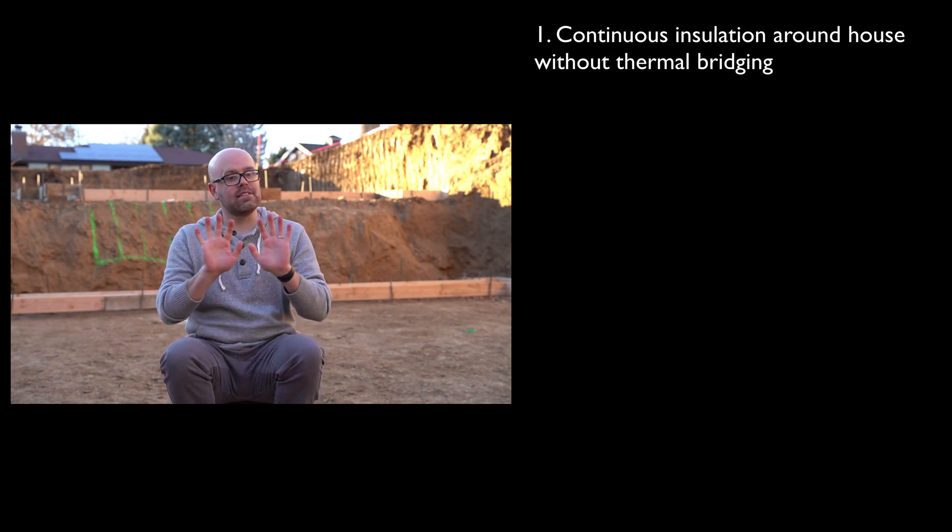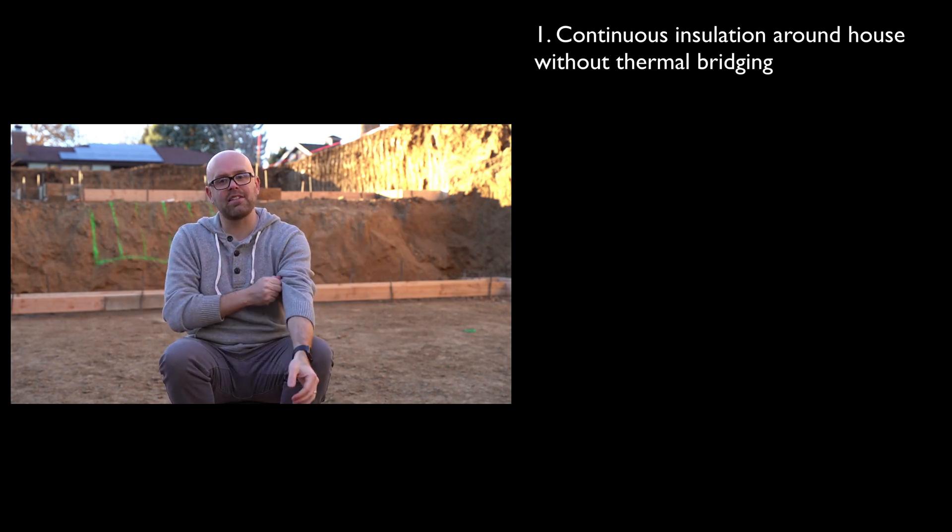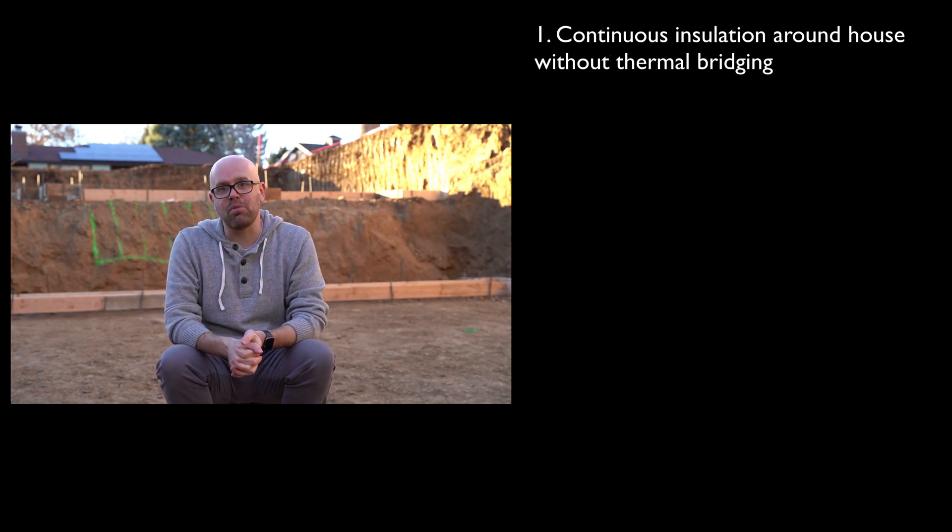Let's chat now about the five principles of passive house building. The first principle of passive house building is that there is continuous insulation around the entire house without any thermal bridging.